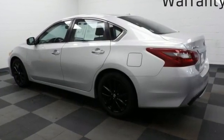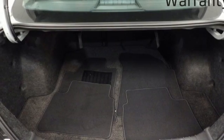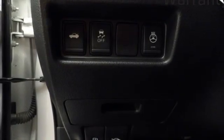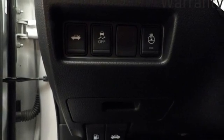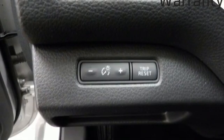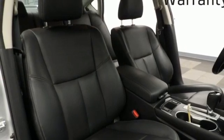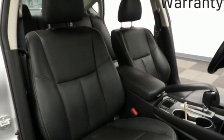Bluetooth wireless audio streaming, remote engine start, front heated leather bucket seats, auto-dimming rearview mirror, dual-zone climate control, inline four-cylinder engine, active grille shutters, gas pressurized shocks, and continuously variable automatic transmission.